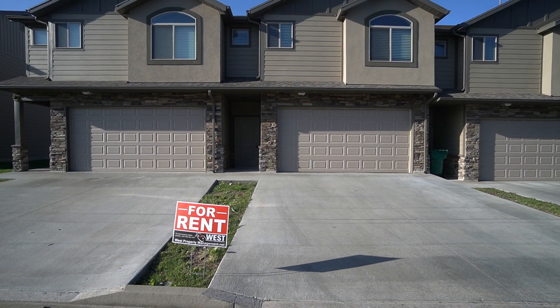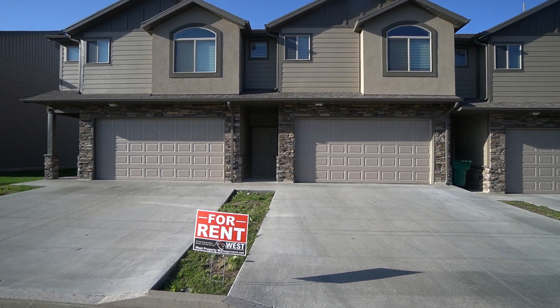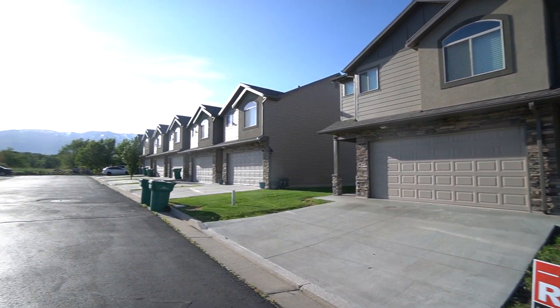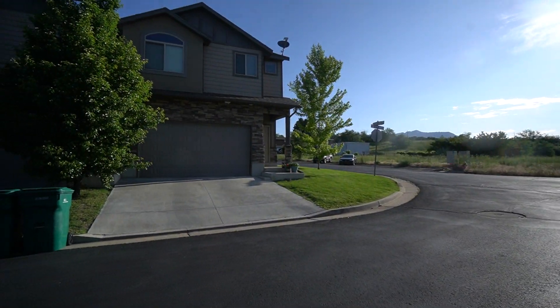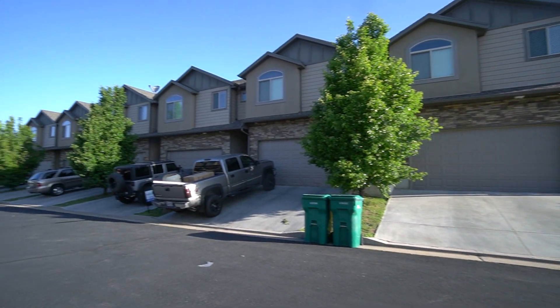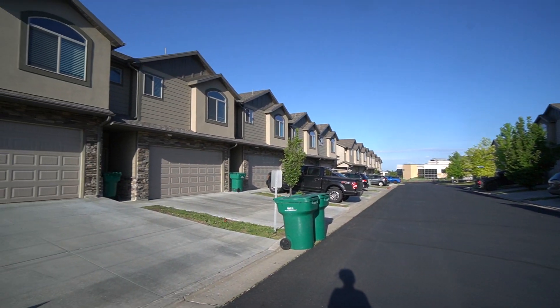Today we're here in Layton, Utah, at 1117 West 2875 North. This is a great area. You're located right next to Hill Air Force Base, Southgate. Some great restaurants, shopping, some great parks, and some good schools as well.